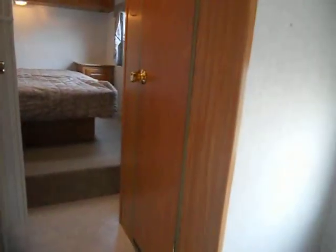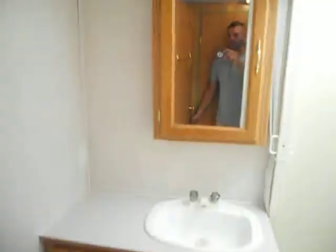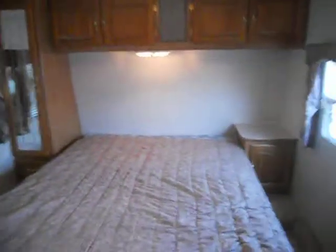As you go up the stairway, on the right you have a small closet, and on the left you have the bathroom. The bathroom has a sink, stool, medicine cabinet, and also a good-sized shower for the camper.